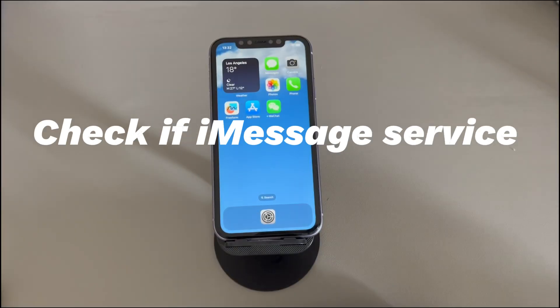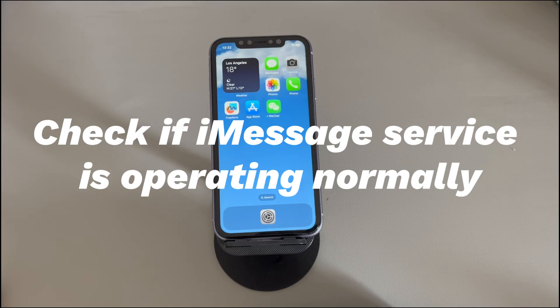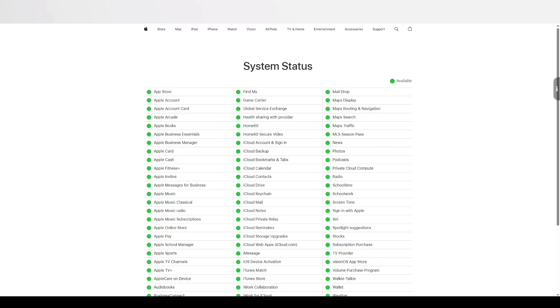Check if the iMessage service is operating normally. Go to the official Apple System Status page — we've left the link in the description below. Locate the iMessage service. If it shows a green 'Available,' the server is working properly. If not, iMessage may be experiencing an outage causing messages not to send. In that case, wait for it to be repaired or contact Apple customer service for help.